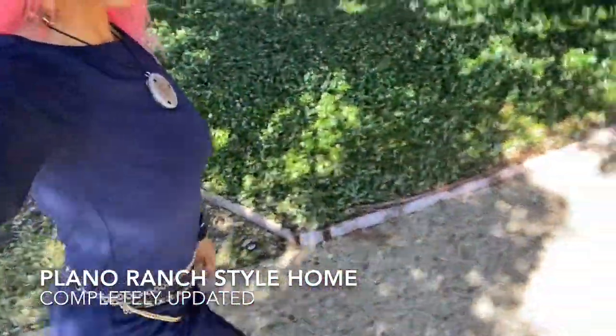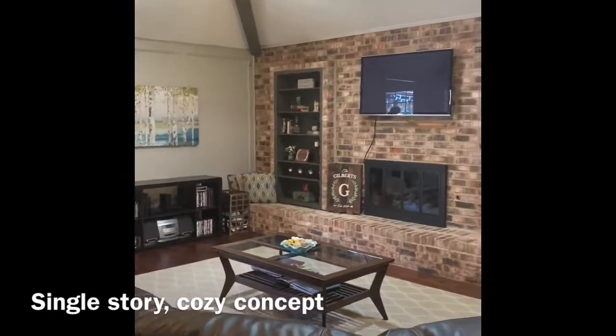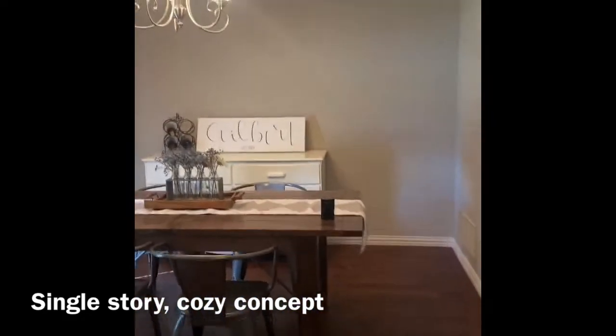We're about to go inside. We are in this beautiful home in Plano — this is the main living area, which opens to the dining area.